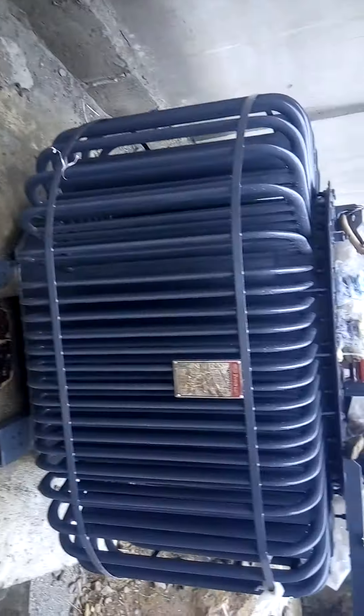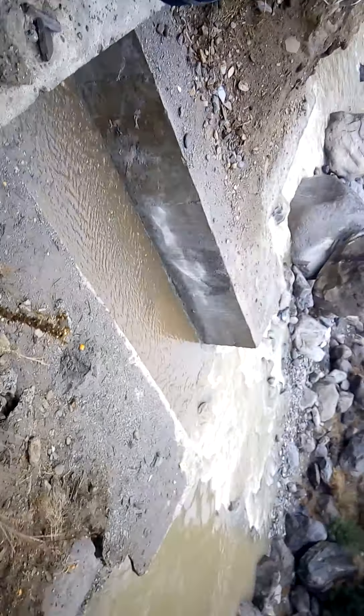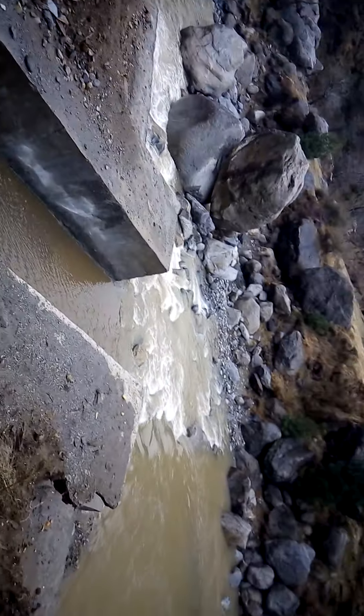This is a transformer — 500 kilowatt. And this is the tailrace, through which water coming from the turbine is discharged to the drain.